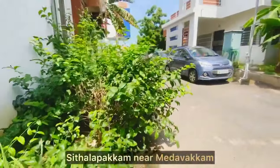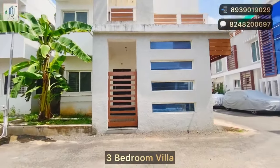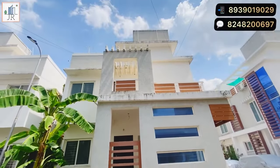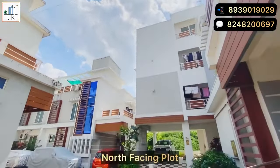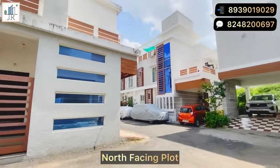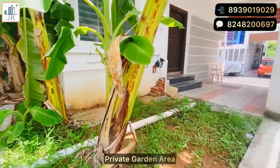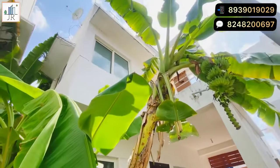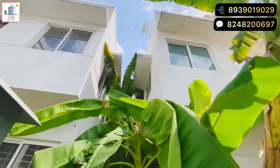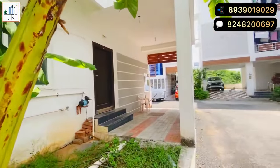Hi, welcome to Joy Homes and Realtors. Here is a beautiful three-bedroom villa for sale in Sitala Pickam, which is close to Madaipakkam. This is a gated community villa with a total of 30 villas in this community. This is a north-facing plot with a private garden space. It is a very well-maintained property and we are selling this villa lower than the market price.